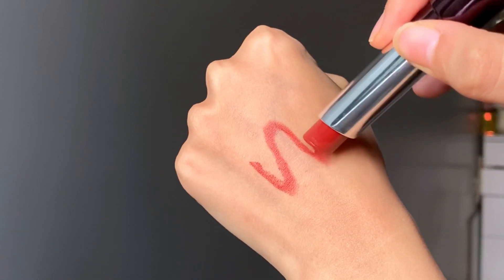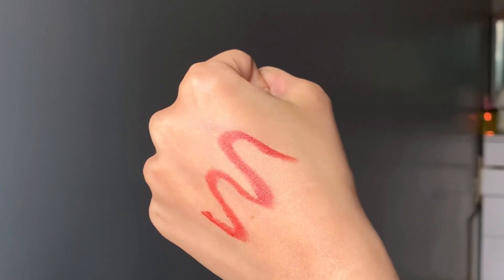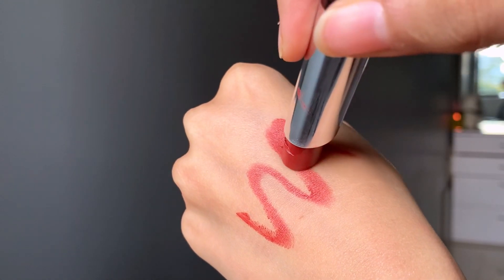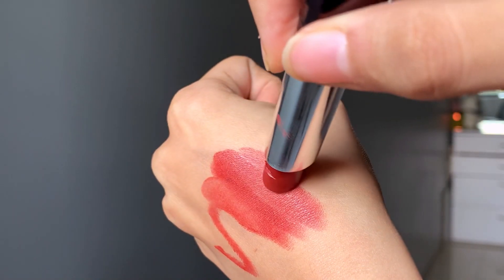The texture of this lipstick is really smooth and velvety, and the pigmentation looks really great. It is gliding on so effortlessly.